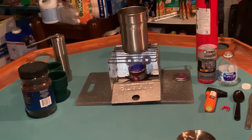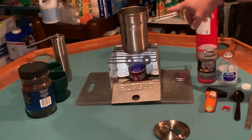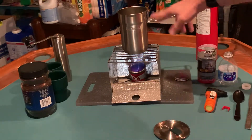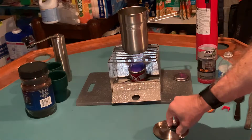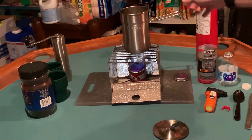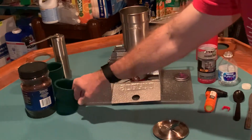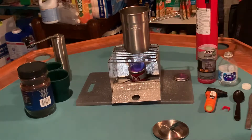Today I wanted to use my new Stanley cook set, which I got just a couple of weeks ago and haven't had a chance to use. It comes with a pot, a lid, and a handle — I wanted to see how hot the handle gets, but it locks in place nicely. It also comes with a couple of cups.